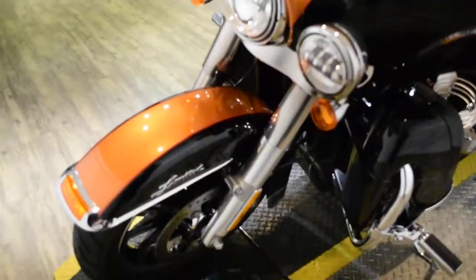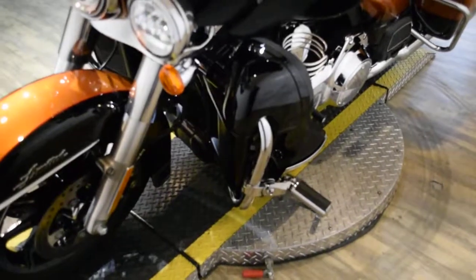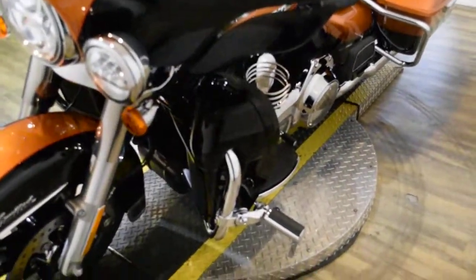This bike has been serviced and safety inspected and is ready for the road. It has 6,485 miles on it.